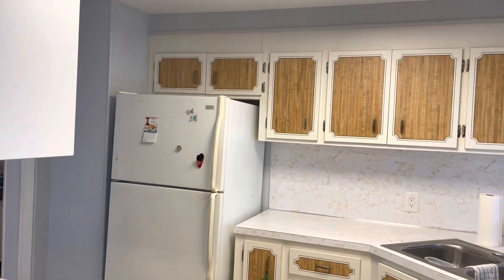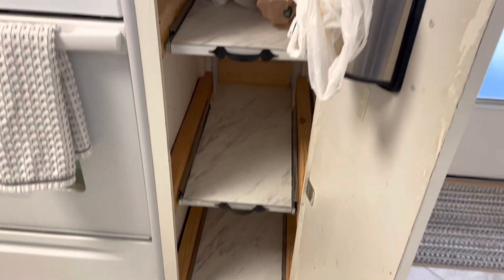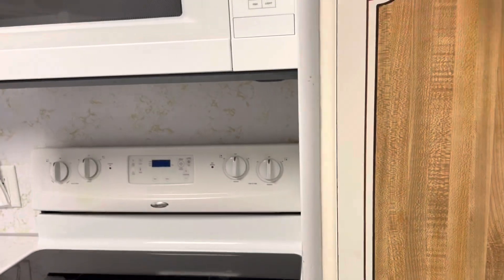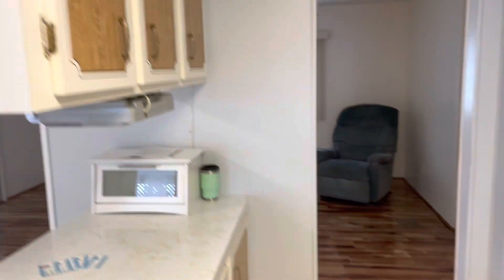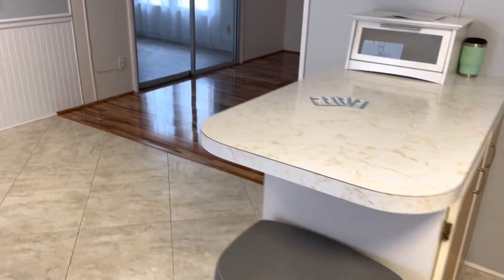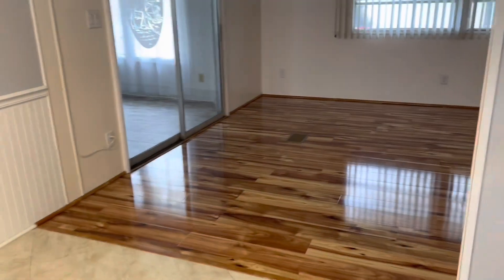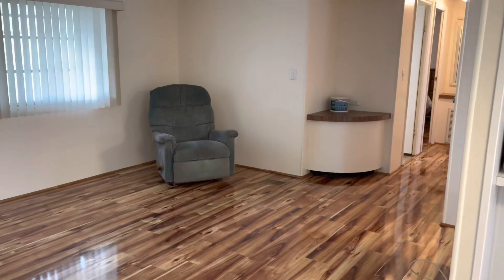This is the kitchen. Lots of cabinets, storage space, overhead microwave, and pantry. Everything's in great shape. This is really cool wood flooring. The home is coming partially furnished, such as that chair.